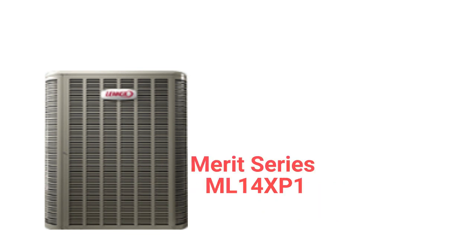The Merit Series ML14 XP1 units are basic heat pumps with scroll compressors for reliability, but they are rather loud compared to many basic models from other brands. The standard warranty is not very good when compared to other brands.